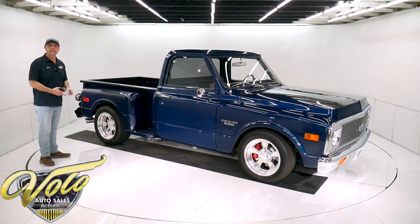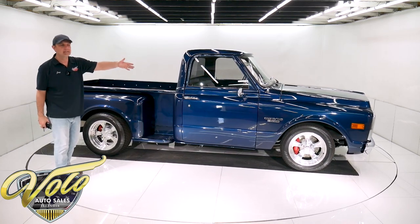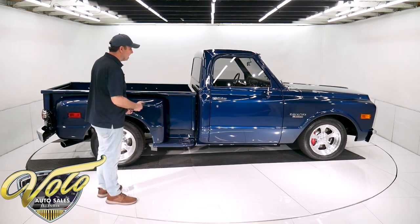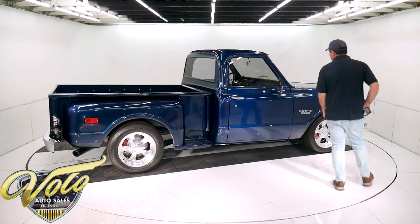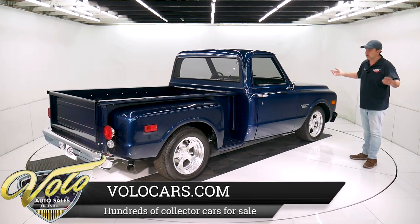The fuel tank is custom made — either stainless or aluminum — and it has an electric fuel pump. The whole fuel system is top of the line: the lines, the fittings, all of that is really good. Underneath is amazing, down to the nuts and bolts and clips — everything under there is completely like new.